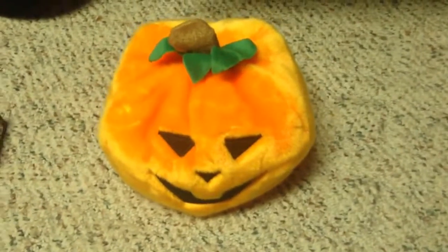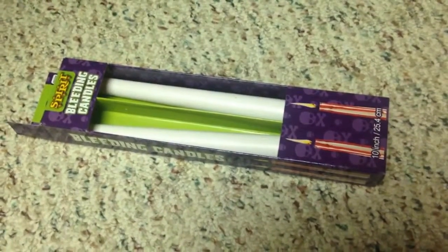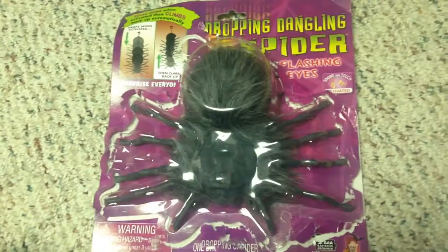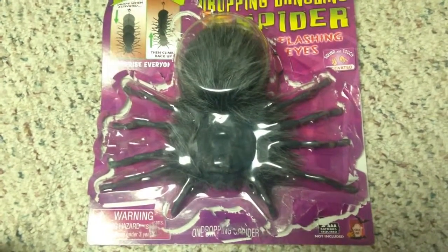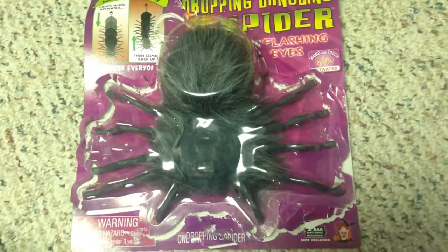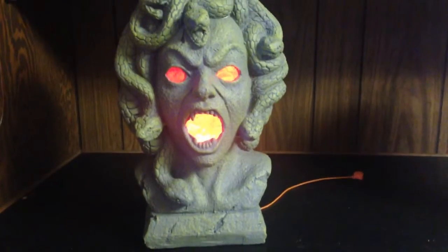We also got this Halloween stuffed pumpkin. I don't know where that came from — I've had it for quite a while. And of course, what party would be complete without bleeding candles that bleed when you light them up? I haven't tried them yet but we'll do that later this month so you guys can see them. And here is one of those spiders where you drop it down and it hangs on somebody and startles and scares them. I think it just hung on a string last year, but maybe this year it'll actually scare people.